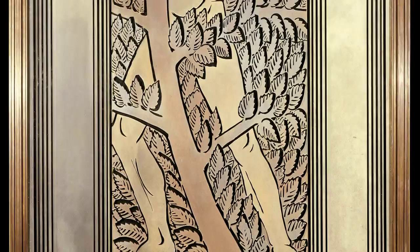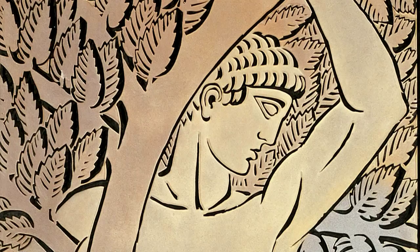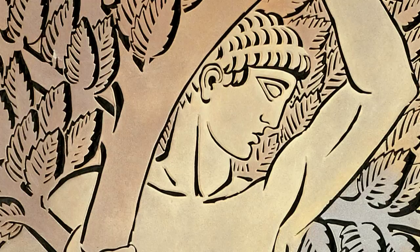Original documents in Wanamaker's archives record the title of the panel as Athlete in Foliage. Transcribed interviews with Lalique preserved in the archives explain how the sandblasted panel was created.